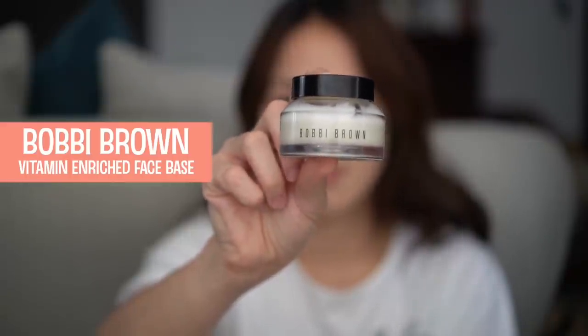So one of my favorites that I discovered — bestseller — vitamin enriched face base. Products that you put on your skin really depend on your skin type. For me, I have really dry skin so I don't want to put makeup that I'll have lines later on.